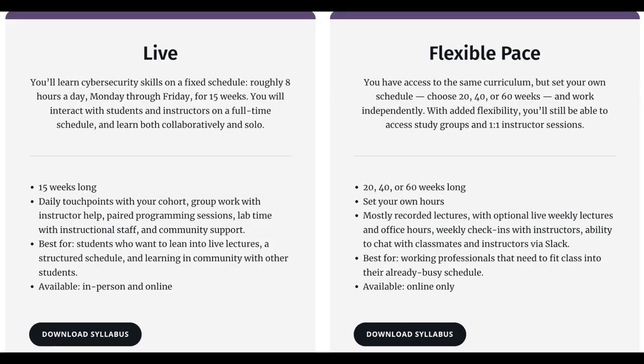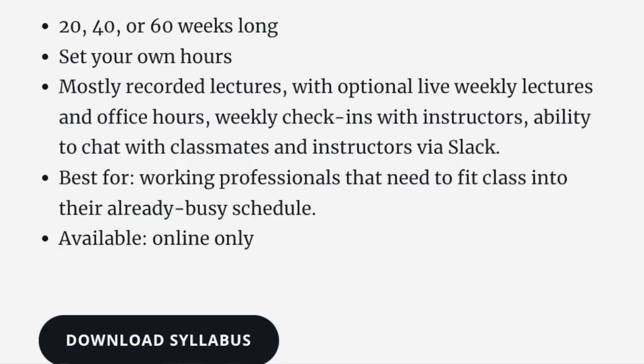If you decide to do the Flatiron cybersecurity bootcamp full-time, it's a 15-week course and you'll treat it like a full-time job — eight hours a day, Monday through Friday — interacting with different students as well as your teachers, which gives it that real-world school experience. The course also comes with paired programming sessions, a cohort with other students, and group work with your instructor. If you choose the flexible schedule, you can choose between 20, 40, and 60 weeks to complete the bootcamp, working independently while still having group cohort sessions and one-on-ones with your instructor.